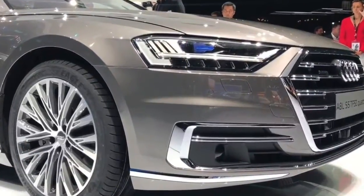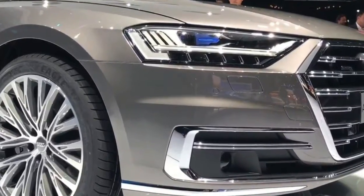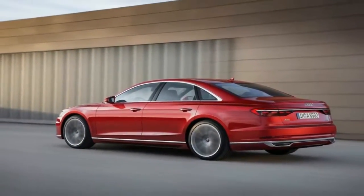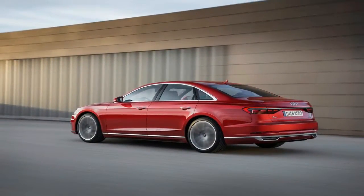We started seeing prototypes hitting the streets and the Nurburgring, and now, after a quick peek at the Spider-Man Homecoming premiere, Audi has laid it all out on the table.